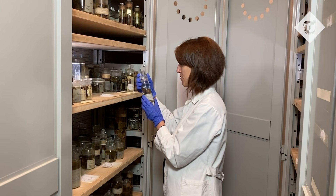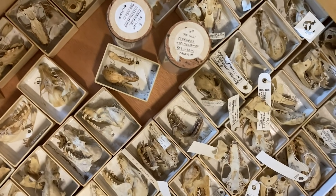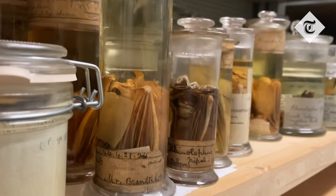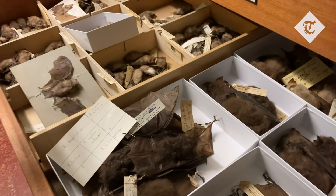It's just possible that the secret to fighting deadly pathogens, just like Covid-19, may have been hidden away in the ancient archives of Britain's Natural History Museum all along. The museum has been collecting thousands of bat specimens which are pickled in jars and tucked away in drawers for hundreds of years. Experts now believe they may actually be key to understanding how viruses jump from animals to humans.